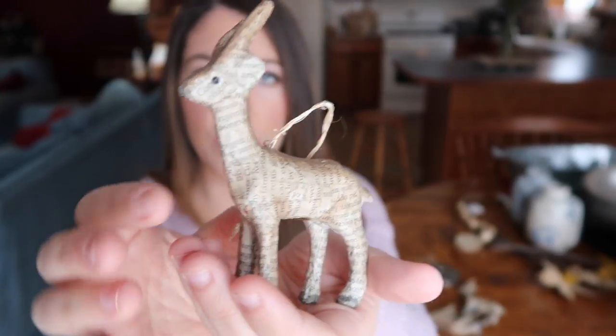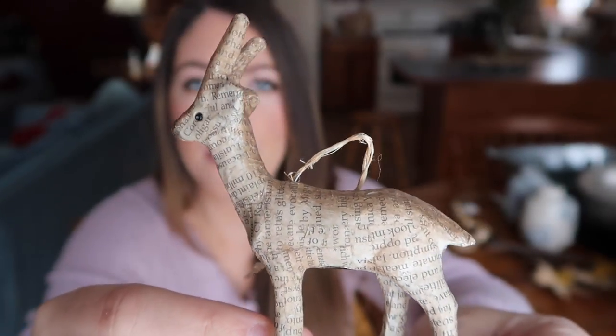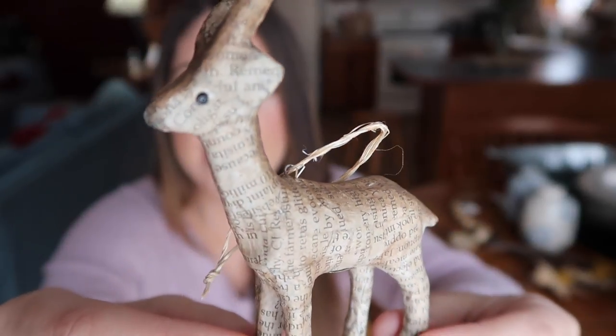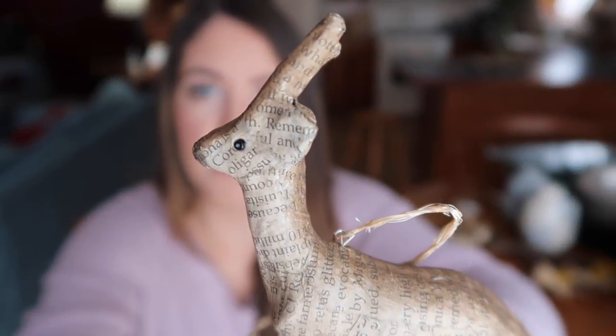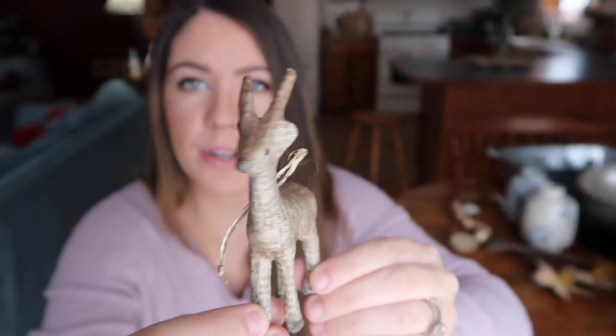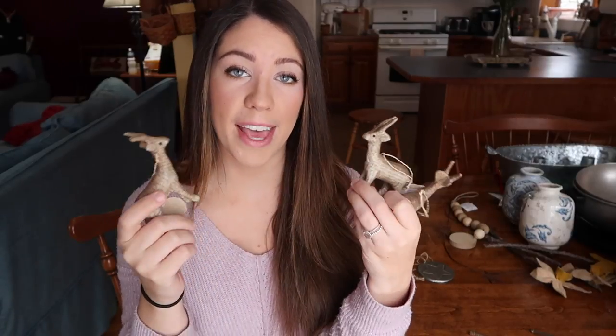The next thing I picked up that I thought was really cool were three of these little deer. They're handcrafted — made out of antique books and stained to have that brown appearance, and the eyes are made out of little beads. I thought they were really unique and cute. They were originally $6 and I got them for $3 a piece at half off. I actually saw these when I was visiting in the fall and had been thinking about them ever since, so I was really excited to come back and get them.